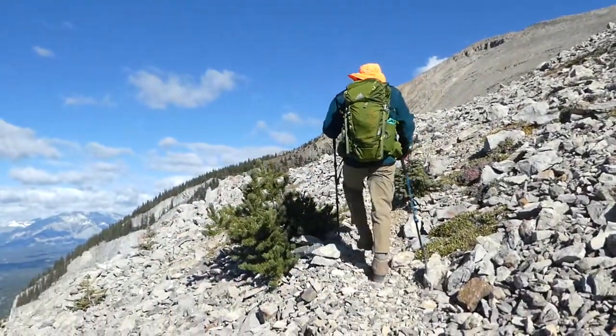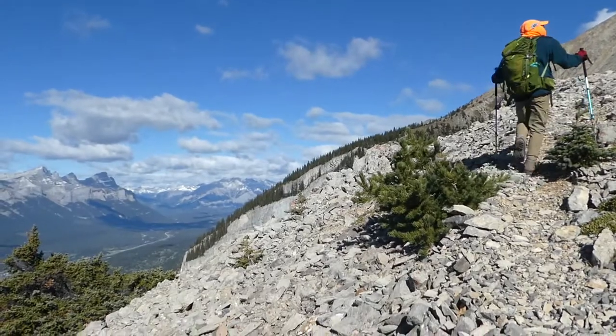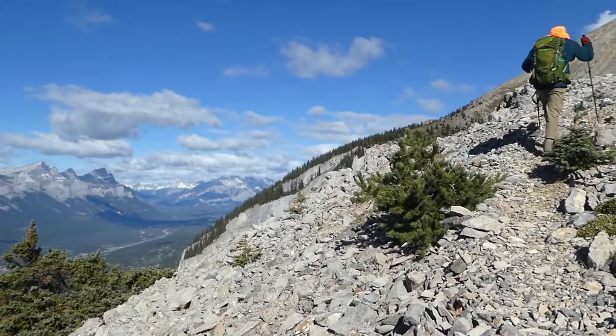Once past the viewpoint, tree line is not far away, and the rest of the route stays on scree slopes, rocky outcrops, or boulder fields.